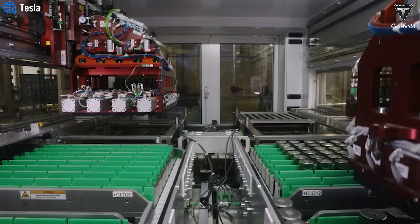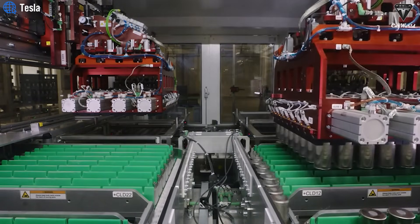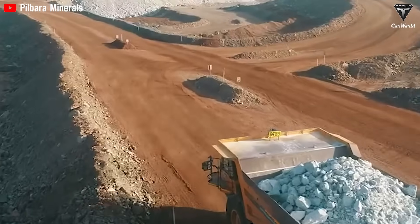We take pride in the fact that the U.S. leads the way in automotive engineering and clean energy. But the reality is, our electric vehicle battery supply chain is still heavily dominated by China.